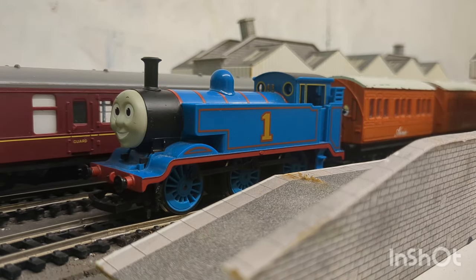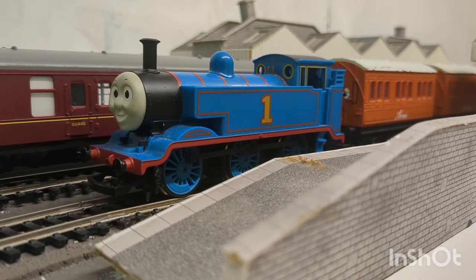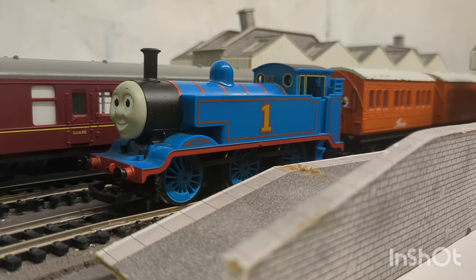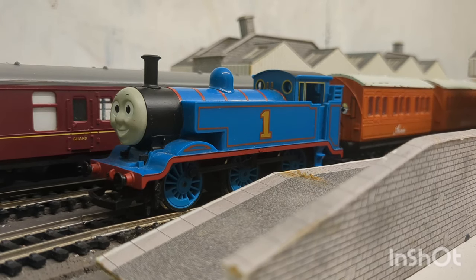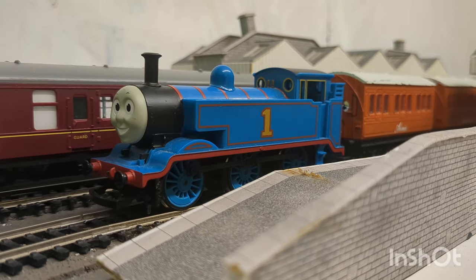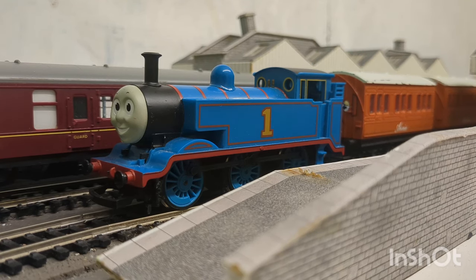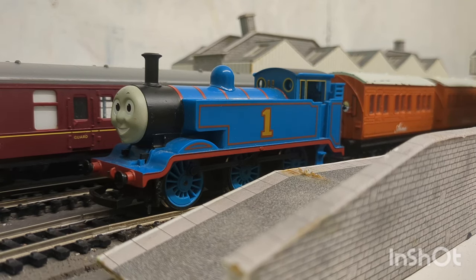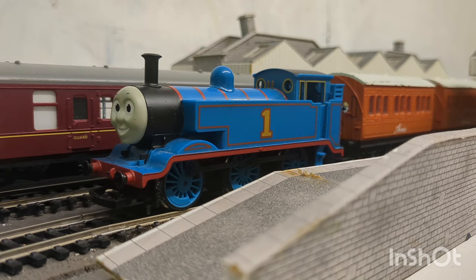As I also said, this is my 100th video, including shorts. So on average, I put out a new video every 3.65 days, which is hard to believe was that many in total. So without any further ado, let's start with the first engine of my collection.